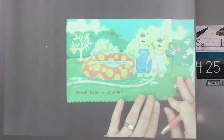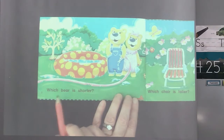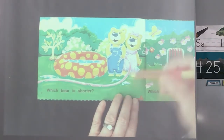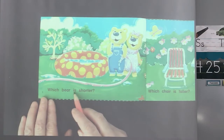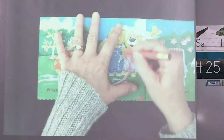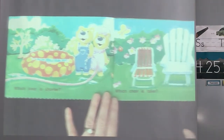We'll go to our first page. We have our two bears here. It says which bear is shorter. They're pretty close, but if you're looking at the two of them, go ahead and circle which bear is shorter. I think she is too — she's just a little bit shorter.